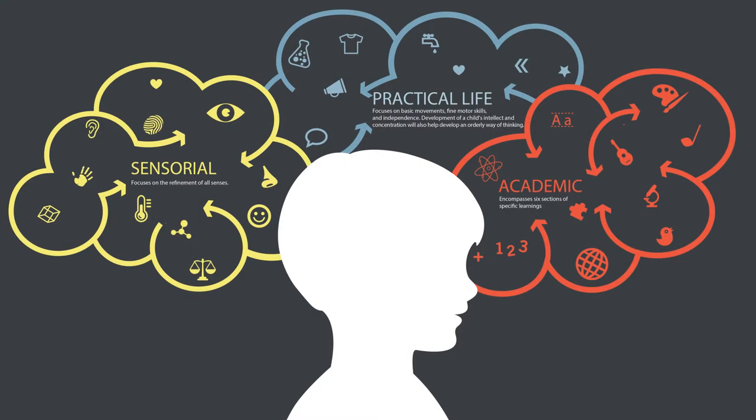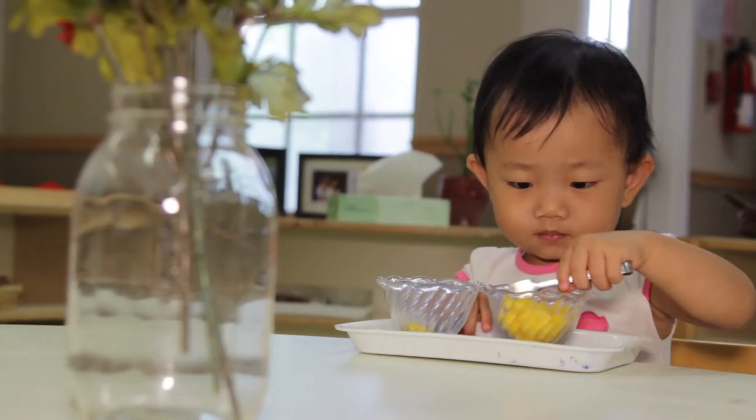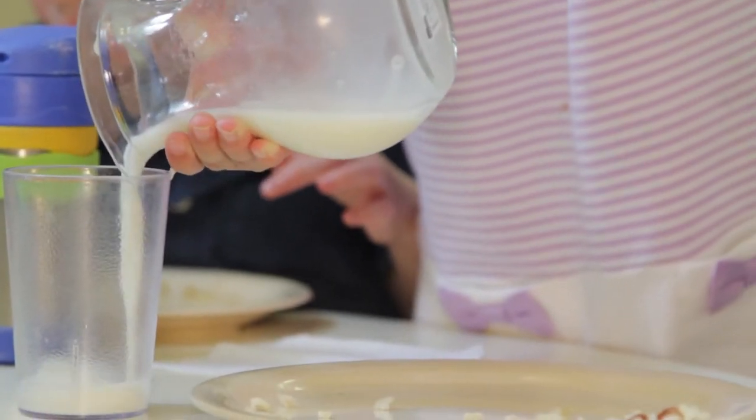Montessori materials are unique in that they are categorized into different areas of the classroom. In practical life, there are materials that you would use your fine motor skills with. You would see things such as spooning and pouring — things that you do in daily life.